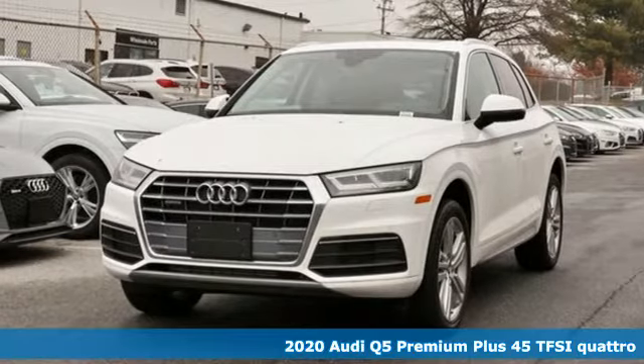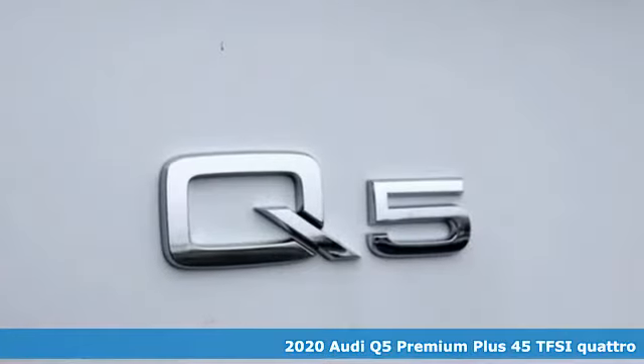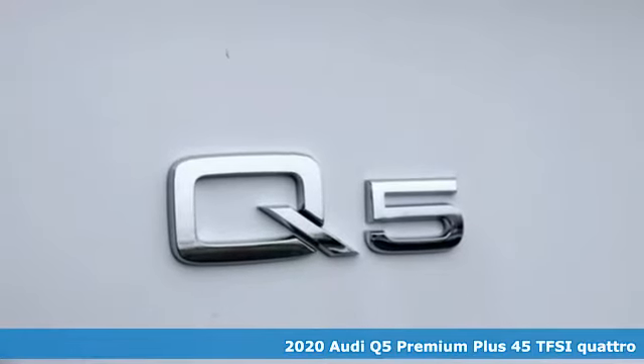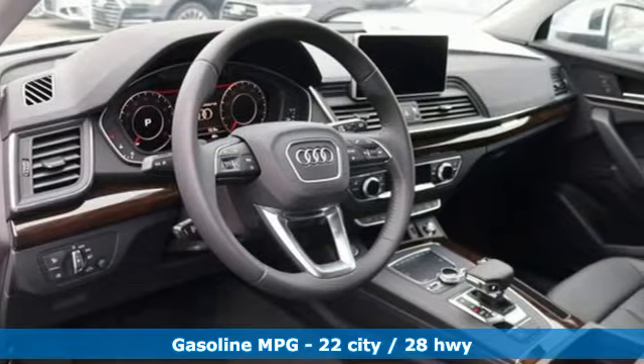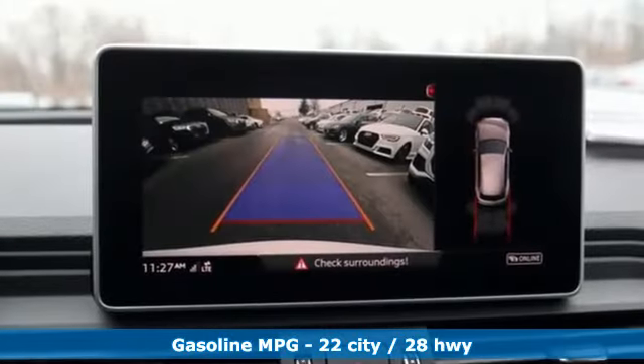Here's a new 2020 Audi Q5. Its sharp design makes it instantly recognizable. Its elegance and capability make it unmistakably Audi. It boasts an impressive list of features like these.